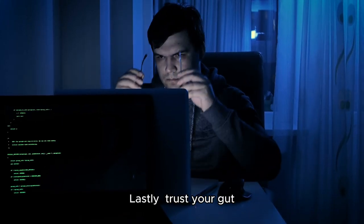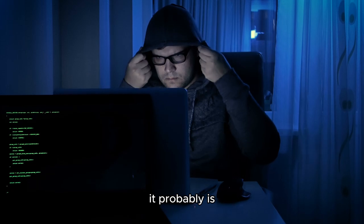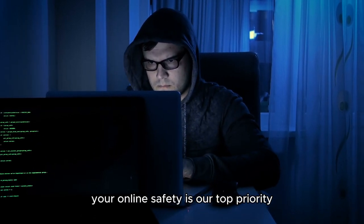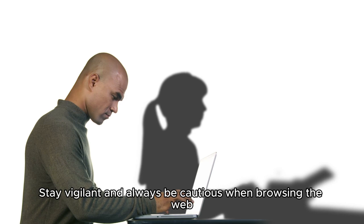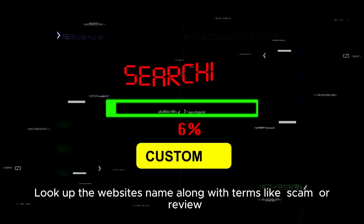Lastly, trust your gut. If something feels off or too good to be true, it probably is. Remember, your online safety is our top priority. Stay vigilant and always be cautious when browsing the web. Search for reviews and look up the websites.